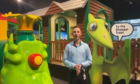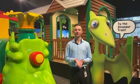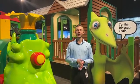Hello, my name is Dom. I'll be your museum guide today. Today we'll be exploring our newly opened exhibit, Dinosaur Train: the Traveling Exhibit.